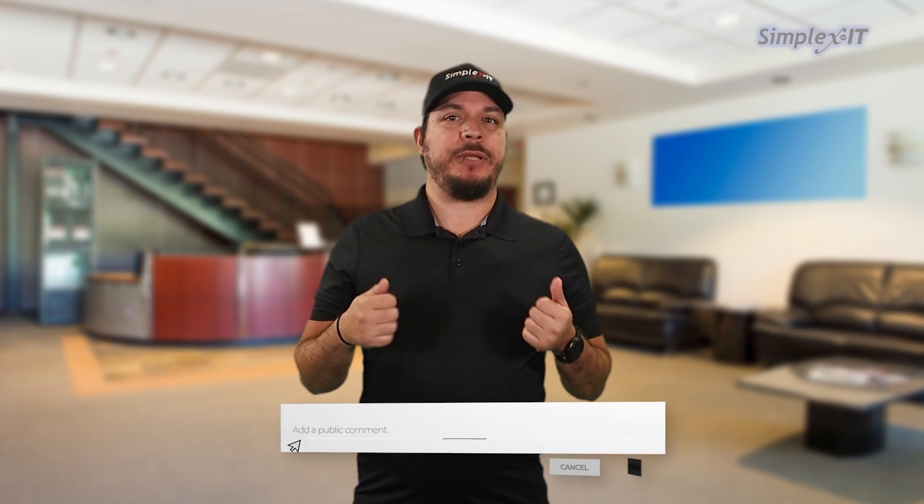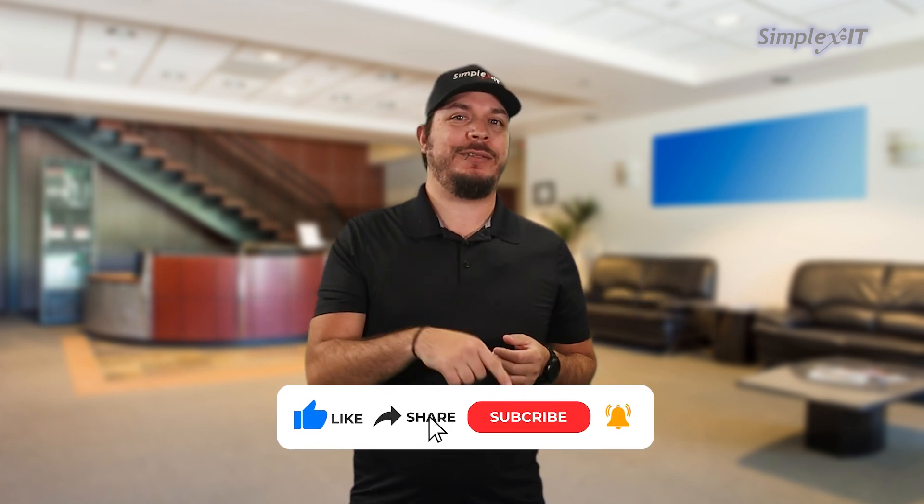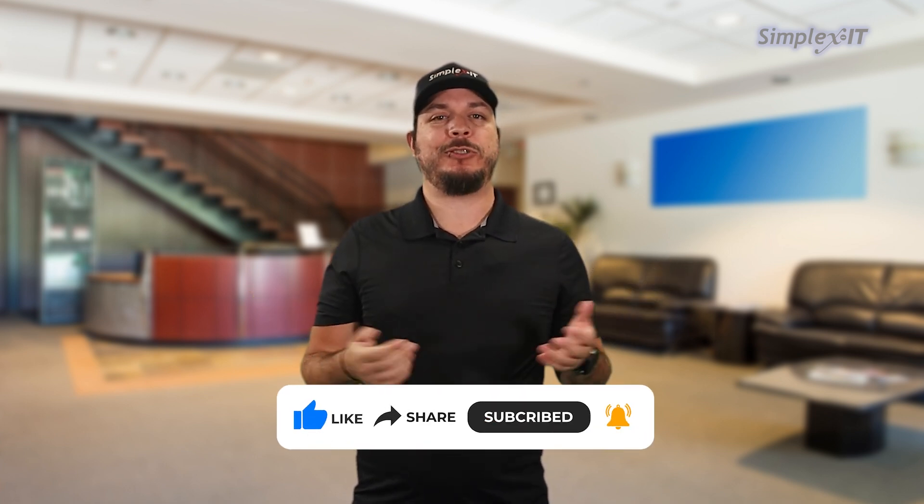If you have questions, make sure to leave them in the comments below and check out our other videos answering commonly asked questions. If you haven't already, make sure to subscribe to our channel and hit the bell icon to be notified when we post new videos.